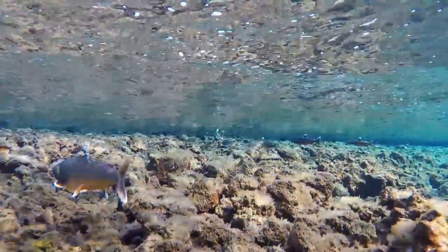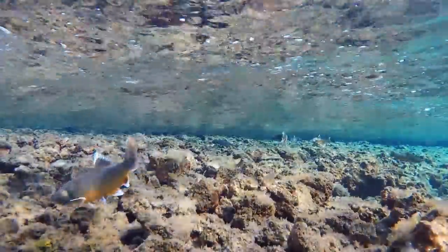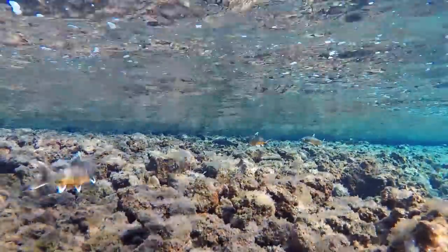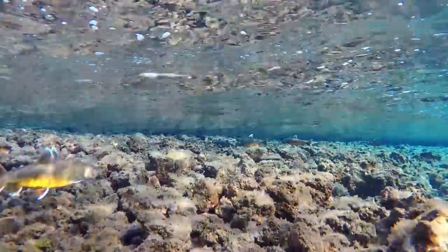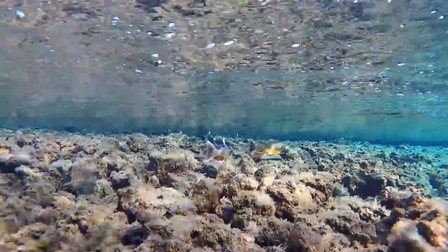However, being a member of the salmonid family, Arctic char retains its instinct to migrate for spawning. Every summer, from the end of July until mid-August, the large benthivorous morph of Thingvetlavat char arrives from other parts of the lake to this particular area to spawn.